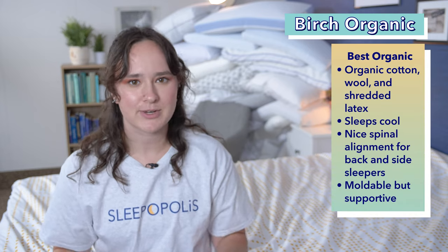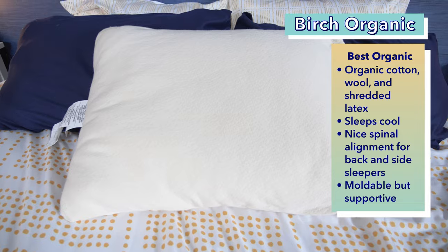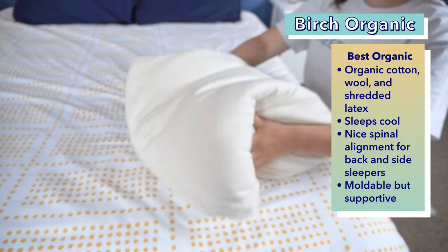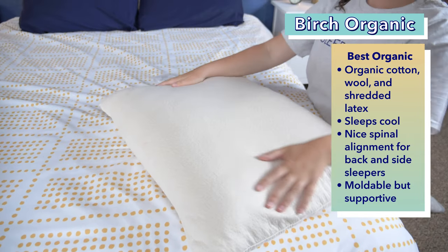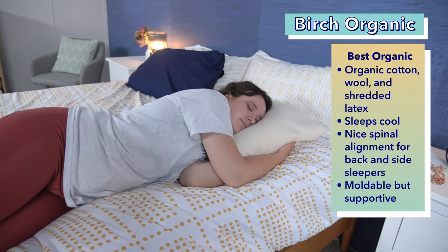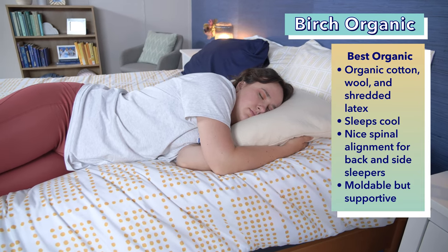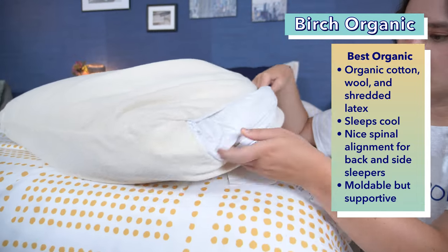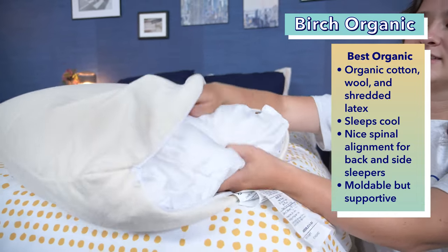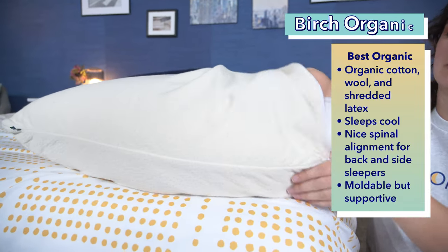Next on this list is the Birch Organic Pillow, which I chose as the best organic pillow for neck pain. Did you know pillows can be organic? This one from Birch is made with organic cotton, wool, and shredded latex to provide a comfortable and natural pillow. It sleeps nice and cool thanks to the breathable and cooling materials used in it. Cotton makes for a super breathable cover, the wool is thermoregulating, and the latex fill maintains a naturally cool temperature. It provides nice comfort for back and side sleepers to keep their necks in line with their spines. The shredded latex allows for some moldability, but still provides support.